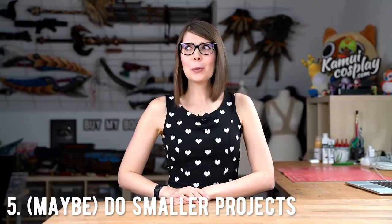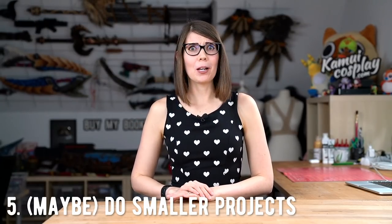And this brings me to number five: maybe do a little bit smaller project. When I was working on my Zinogre costume it was pretty cool, and I thought I could do something even bigger — so my next project was Nergigante, which was also pretty cool. And then I thought I could do something even bigger, and this led me to Brigitte, which is still not done and takes a lot of time, energy, materials, and creates a lot of waste.